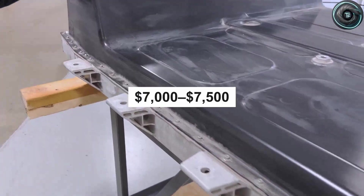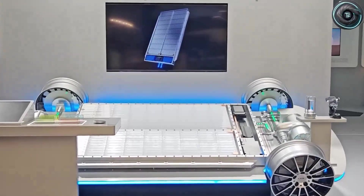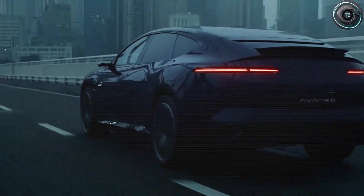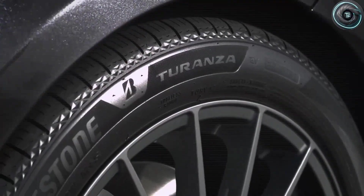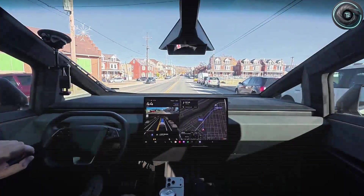Even if you never replace a battery, the idea of that risk affects resale value and insurance behavior. The Model 2 rumors are pointing toward something like a low-to-mid-fifties kilowatt-hour pack — range that is useful but not extravagant. Not a 400-mile statement; something closer to the daily reality of what most people actually drive. A smaller pack reduces raw cost, weight, cooling requirements, tire wear, energy per mile, and the financial exposure that makes insurers nervous. None of those things show up in a spec sheet headline, but they show up in your monthly life.